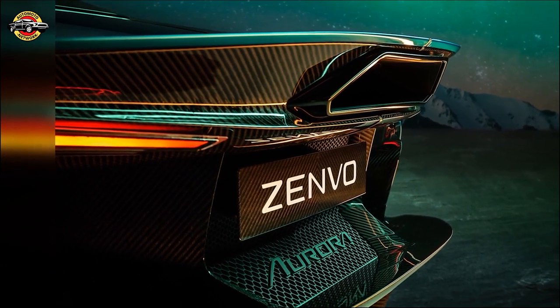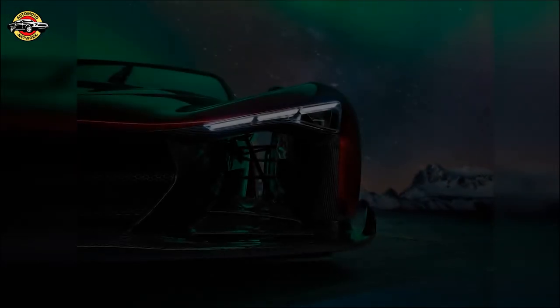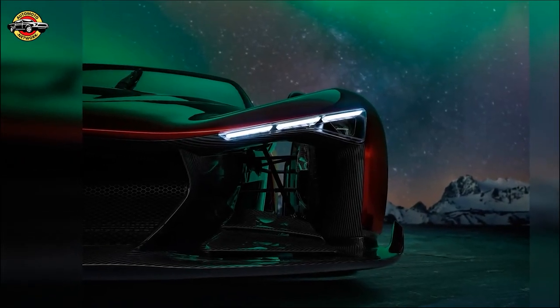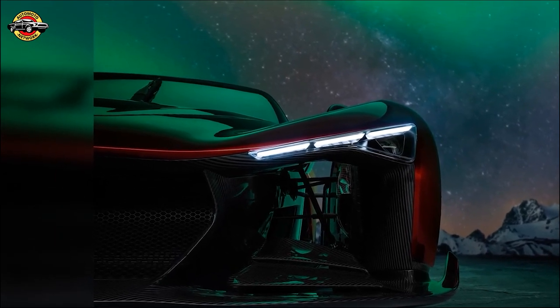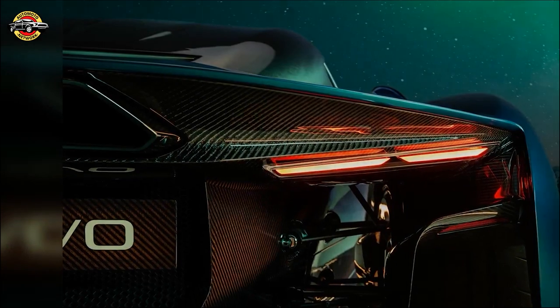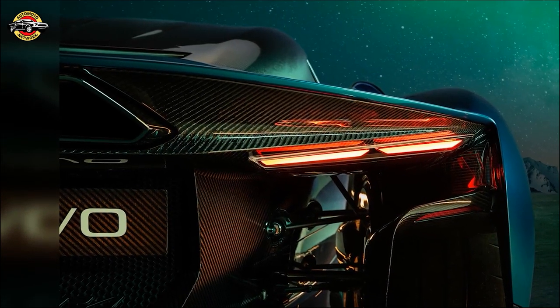Powering the Aurora is a quad-turbocharged 6.6-liter V12 engine, producing a staggering 1,250 horsepower. This power plant is further enhanced by a lightweight electric motor system, delivering instant power and a soulful driving experience.